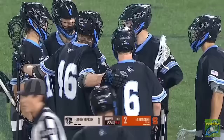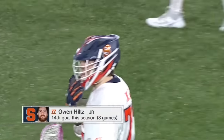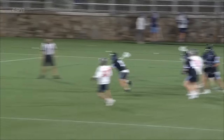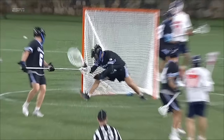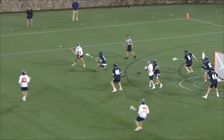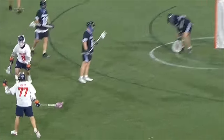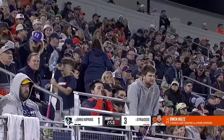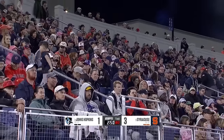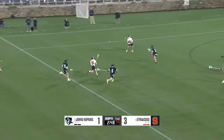Two straight for the Orange. 2:50 to go in this opening quarter and if you're the Blue Jays right now you just need the ball. Owen Hiltz gets the tally — when Hiltz comes to the party and he's involved, this offense clicks to another level. He got Erlan on the same shot where Erlan gobbled it up last possession. He goes to his bread-and-butter lefty underhand but doesn't change the level, so maybe Erlan, knowing how good a shooter Hiltz is, anticipated the high shot.